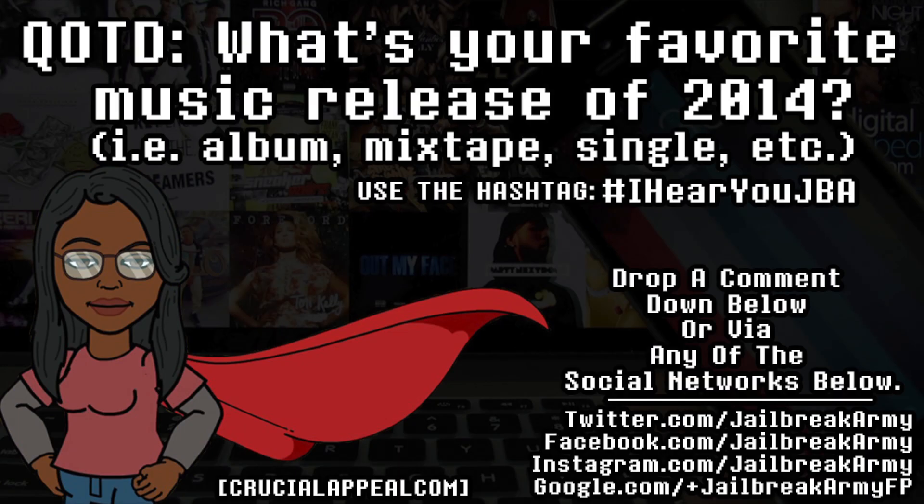That's it! Drop a comment below and let me know your favorite tweaks from today. If you're feeling generous, drop recommendations for what you'd like to see on this channel and check out the post in the description for a written version and a wallpaper download. Don't forget to hit like if you enjoyed this video and subscribe for more. Follow me on Twitter and Instagram at jailbreak army, like my Facebook page at facebook.com/jailbreakarmy. Answer the question of the day: what's your favorite music release of 2014? Hashtag I Hear You JBA and I'll respond to every one of you.